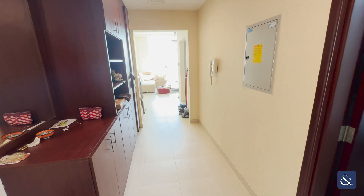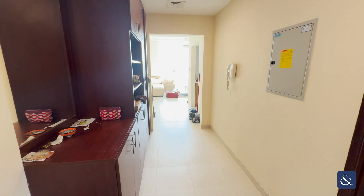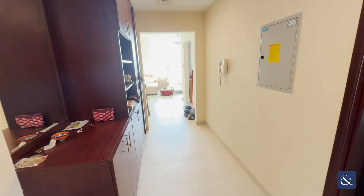Hi, it's Cavian from Allsop and Allsop Real Estate. This is a new one-bedroom unit that we have in Scala Tower, currently priced at 1.25 million, so I'll do a quick video tour for you.